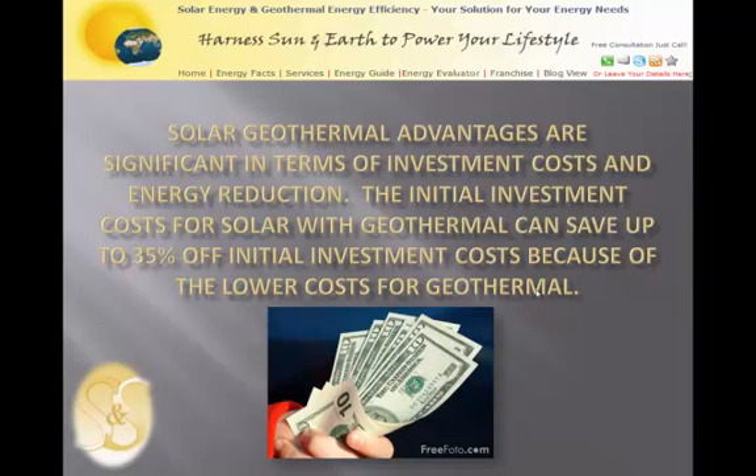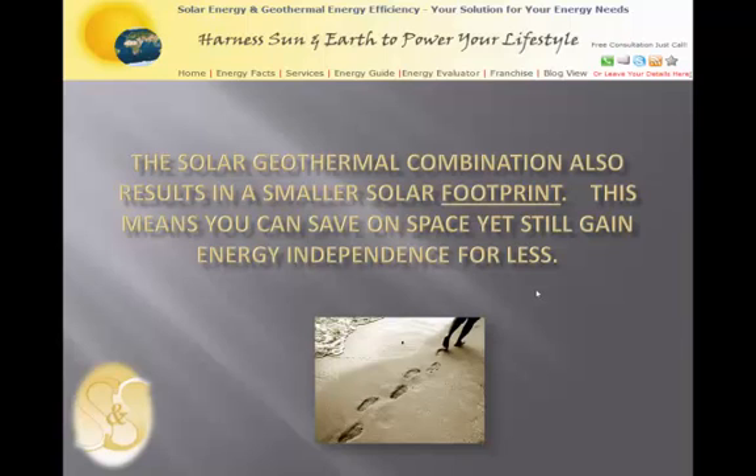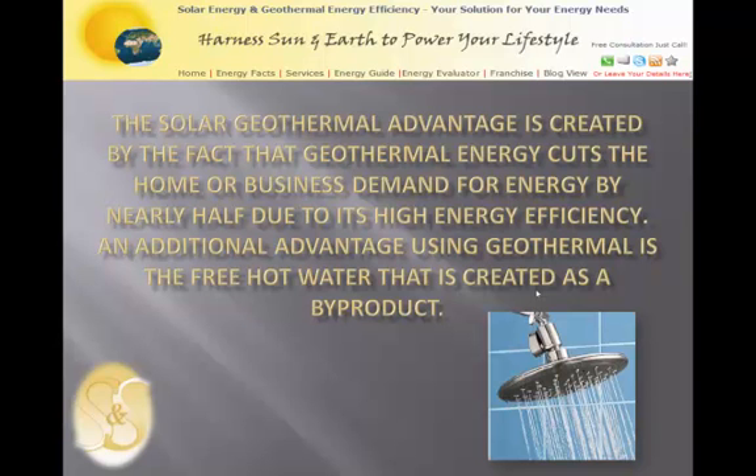Solar geothermal advantages are significant in terms of investment costs and energy reduction. The initial investment cost for solar with geothermal can save up to 35% off initial investment cost because of the lower cost for geothermal. The solar geothermal combination also results in a smaller solar footprint. This means you can save on space yet still gain energy independence for less, as geothermal energy cuts the home or business demand for energy by nearly half due to its high energy efficiency.